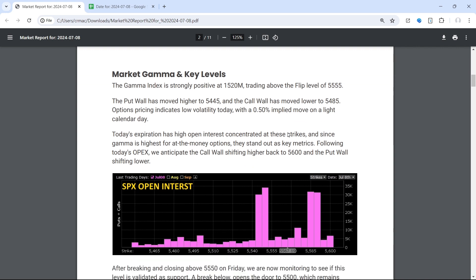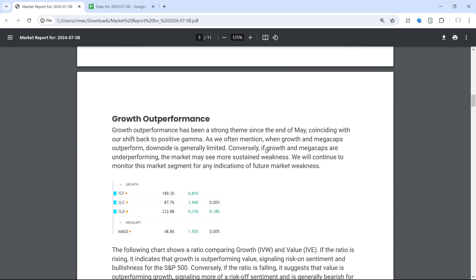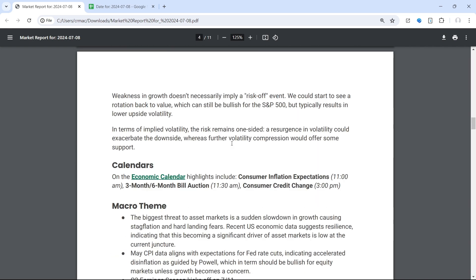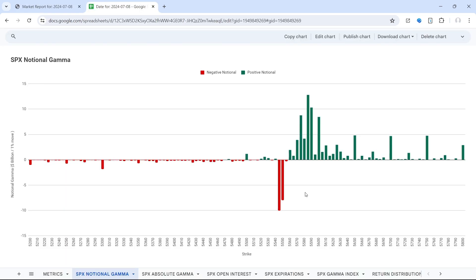Q2 earnings season kicks off — we have airlines on Thursday and banks on Friday. In our market report today we essentially covered what's going on with today's open interest and growth outperformance. That's all I have. If you're not a member and you're interested in learning more, you can visit our website at zeroDTEtraders.com. Best of luck today.